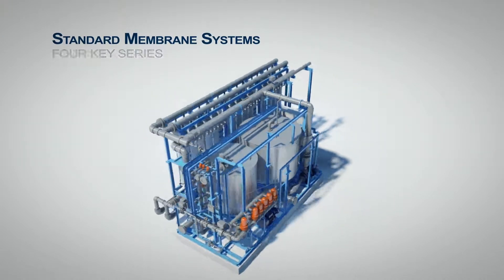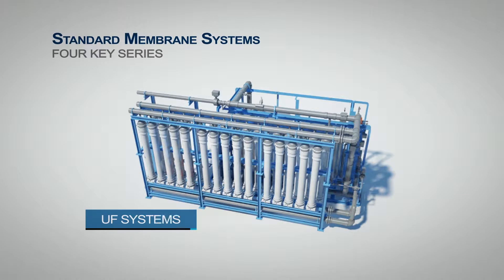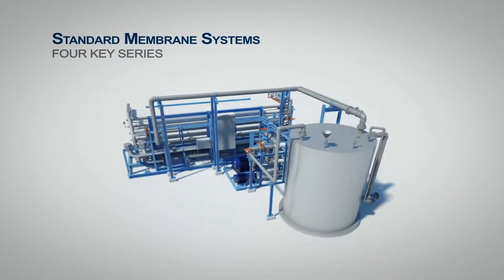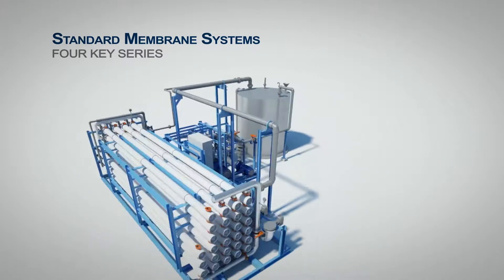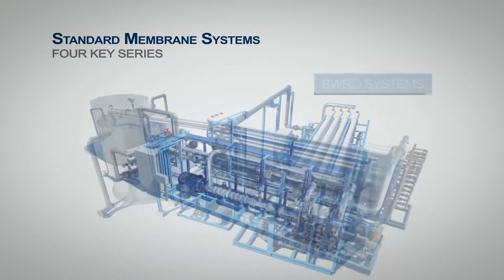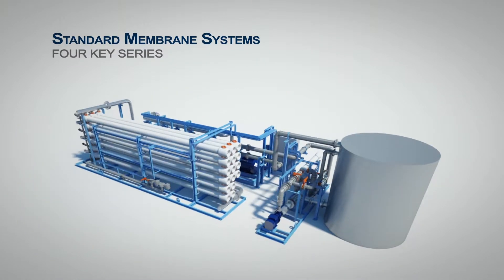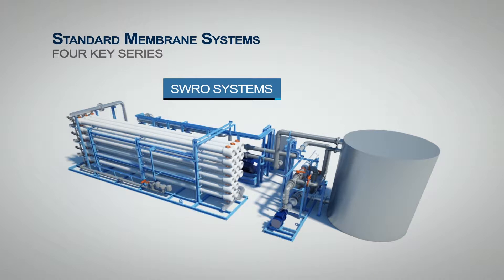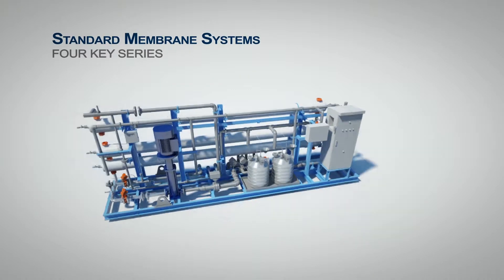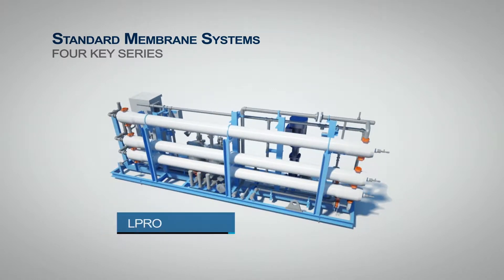Available in four different series: ultrafiltration systems, brackish water reverse osmosis systems, seawater reverse osmosis systems, as well as low pressure reverse osmosis systems.